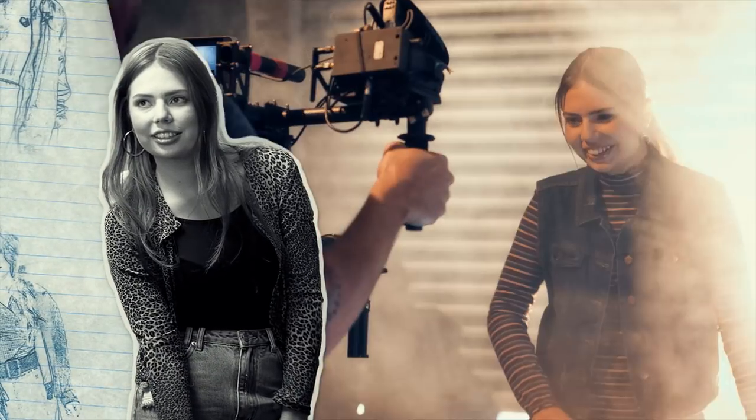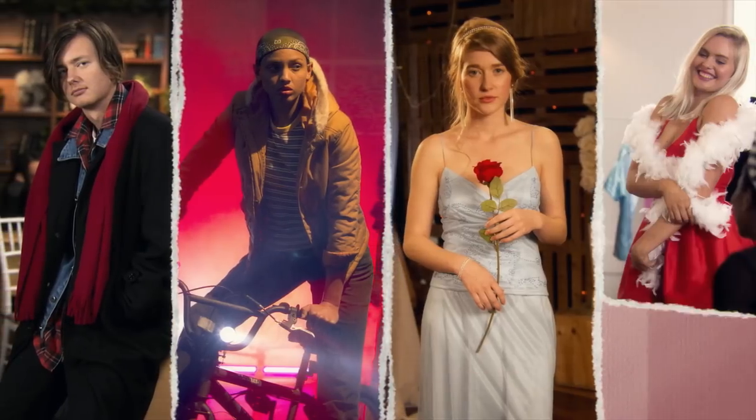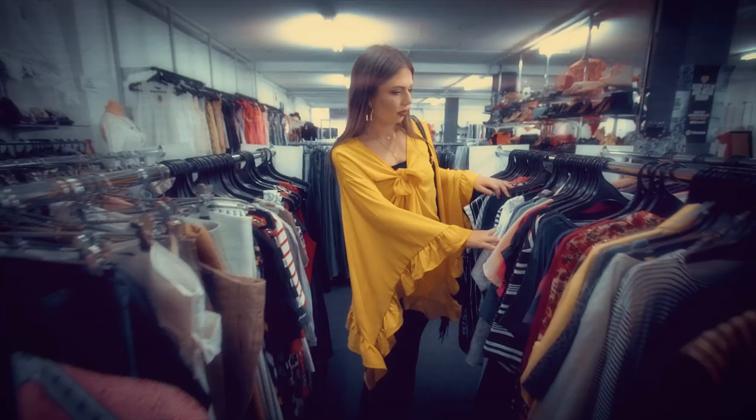Hello guys, Katie here. In this series, I explore the fashions behind your favourite on-screen characters. So stick around and make sure you subscribe for more.